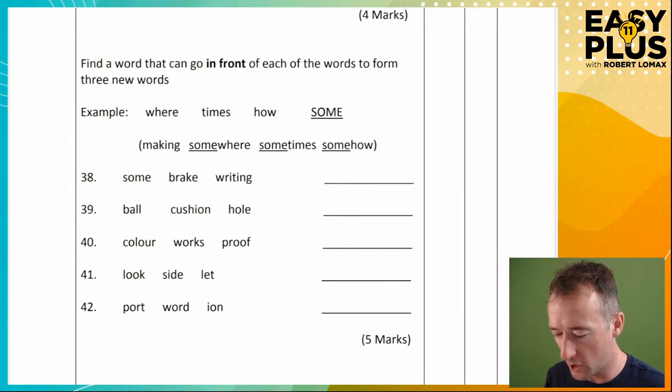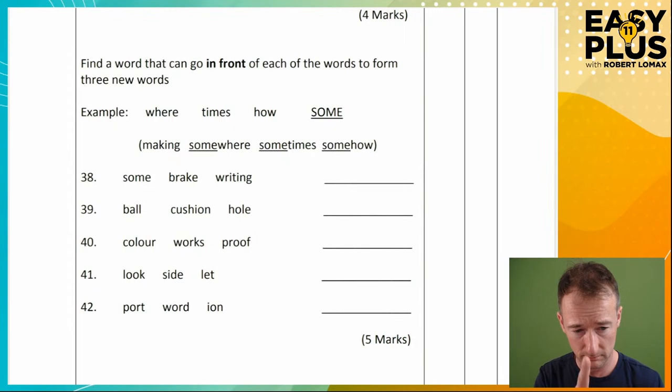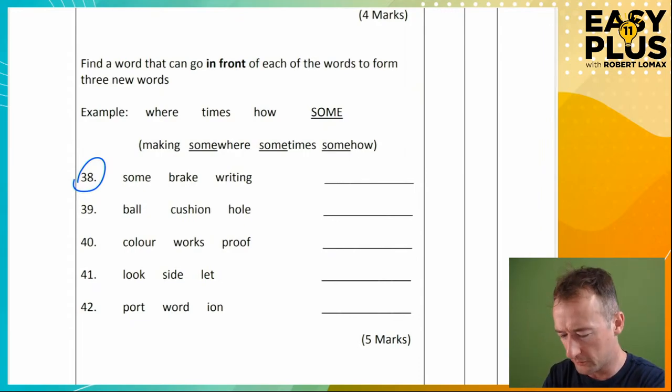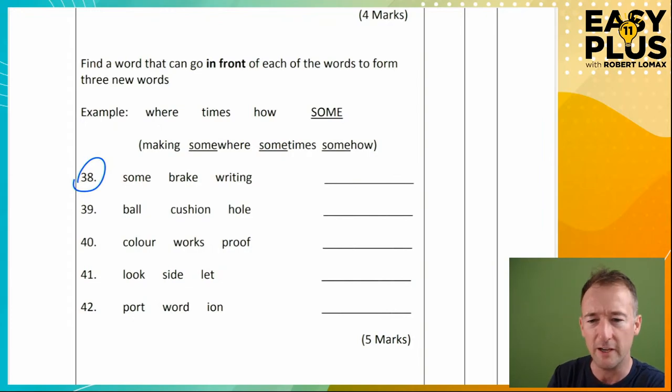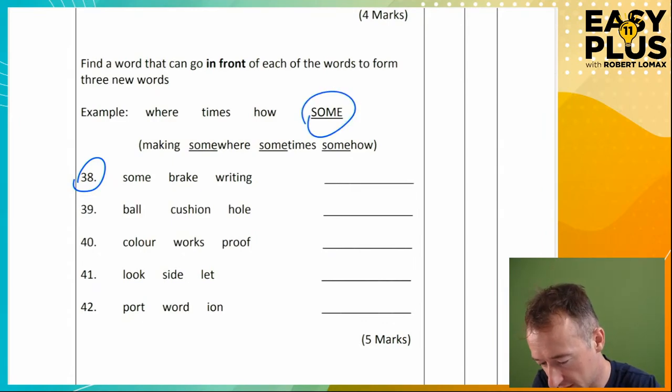Find a word that can go in front of each of the words to form three new words. In the example: 'where', 'times', 'how' — 'some' could go in front: somewhere, sometimes, somehow. Notice the answers each have to be a single word — not hyphenated, not two separate words. So let's look at the first one: 'some', 'break', 'writing.' Break is a real clue here. Foot-break? Hand-break, handsome, handwriting. Are all of these single words? Yes. So we write 'hand.'